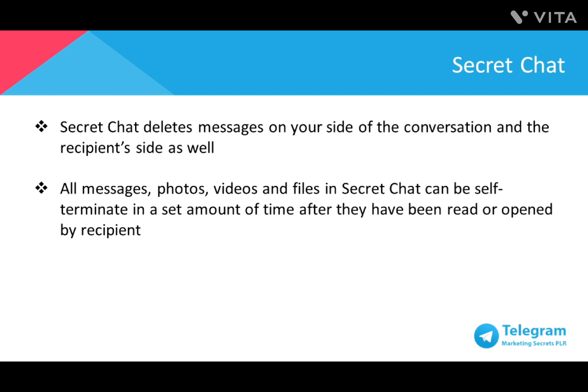All messages, photos, videos, and files sent in Secret Chat can be self-terminated in a predetermined amount of time after they've been read or opened by the recipient. Currently, Secret Chat is only available on iOS, Android, and Windows Phone.